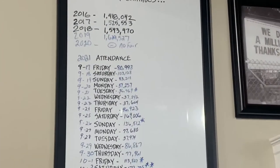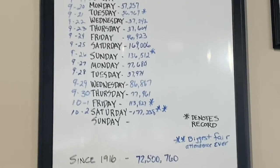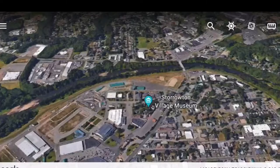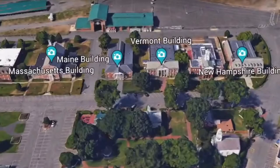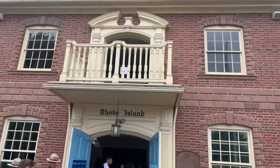The Eastern States Exposition is similar to a state fair that the Midwest is famous for. New England, being an area of much smaller states, decided to team together and do a fair for everyone to attend. The states involved are Massachusetts, New Hampshire, Maine, Vermont, Connecticut, and Rhode Island. Each of those states come together for one of the most popular attractions at the Big E — the state houses.